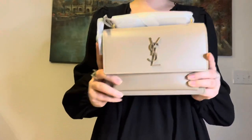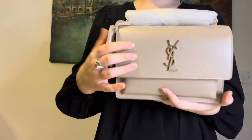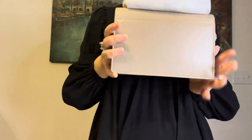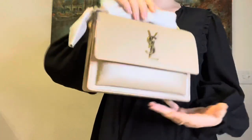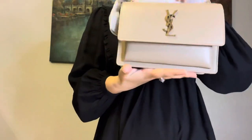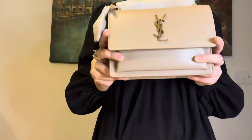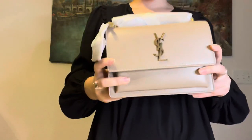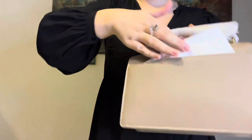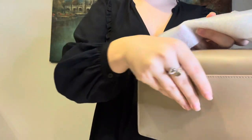Here is the bag. I got it in the beige color with gold hardware — this is the medium size of the Sunset. I really love this size; I'm not a person who likes very big bags, so this was perfect. They had a smaller size but I didn't really like it, and the bigger one had a very different shape. It has different parts and a nice pocket in the back.